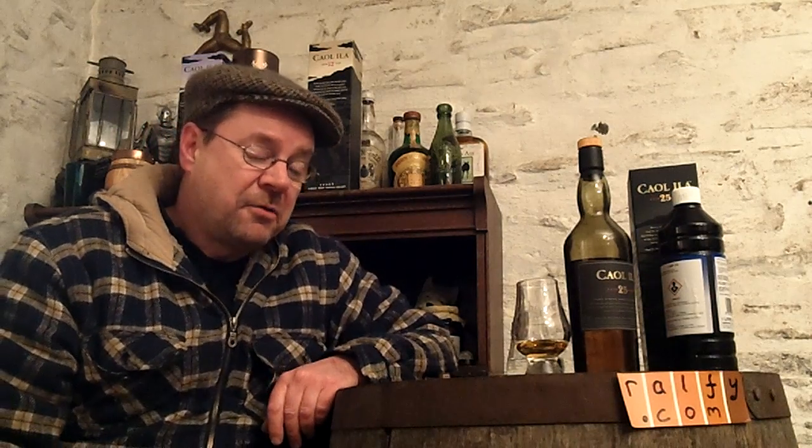Hello, malt mechanoids! Ralphie here with whiskey review 431, and thank you to Kevin for the malt mention. This is the second take — I started recording just a few minutes ago but mucked up the malt mention, so here we are.